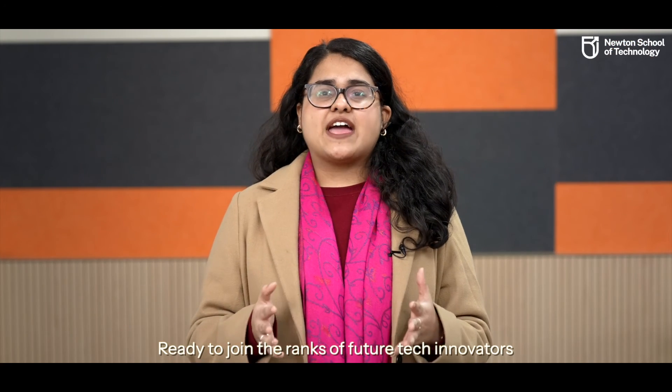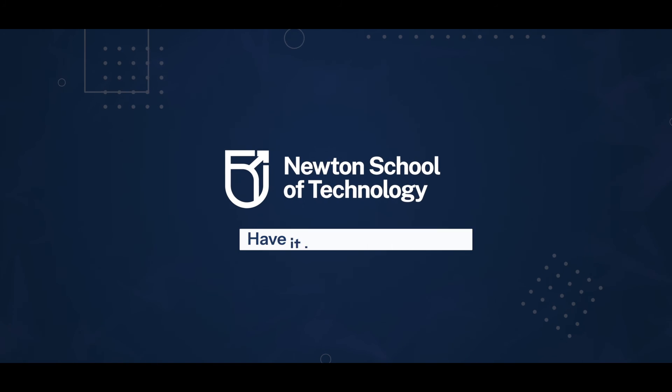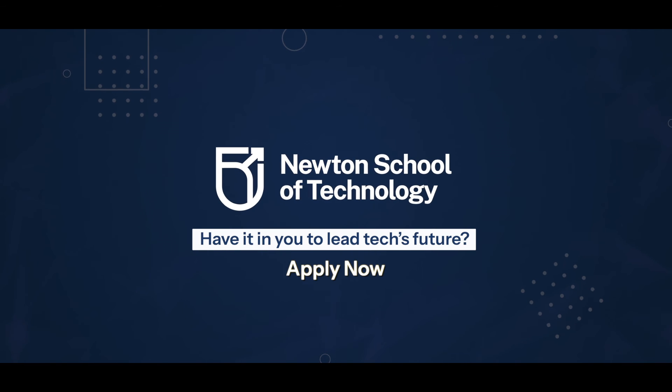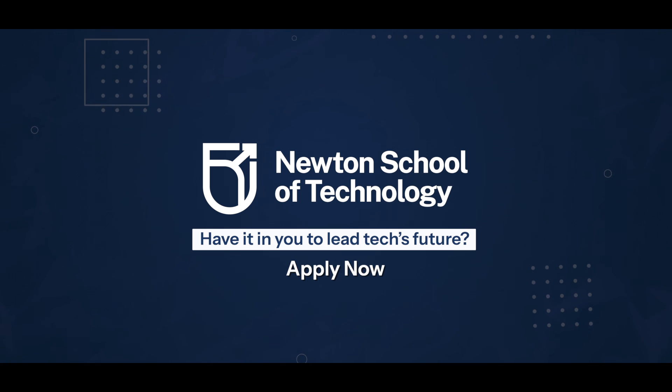Ready to join the ranks of future tech innovators and be a part of our revolutionary tech community? We can't wait to welcome you. Thank you.